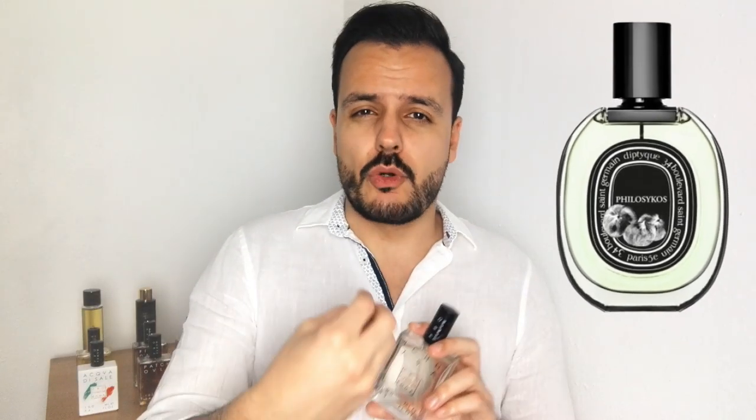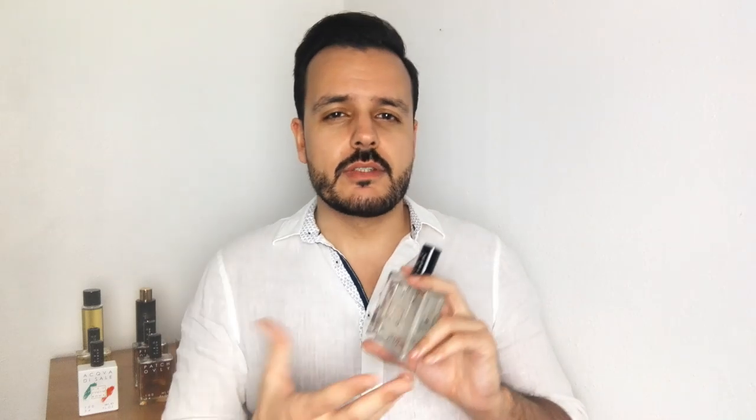When comparing with, for example, Philosykos from Diptyque — Philosykos is more about the fig fruit. So it's creamy, it's sweet, much sweeter than Profumo Broma, and the fig there is very realistic as well in Diptyque, but it's sweeter, it's fruity, it's creamy, it's woody. While here, it's green, it's more about the greenness, the herbal effect, the freshness, the bitterness, dryness — it's more about that.